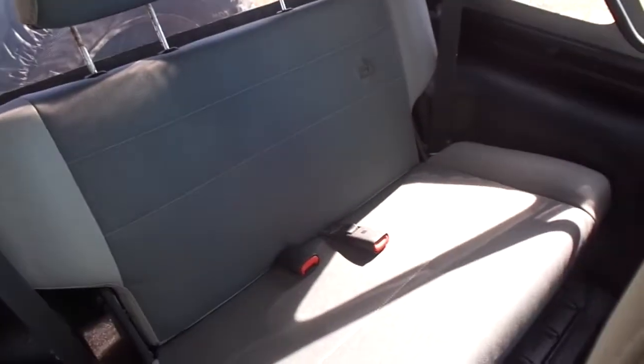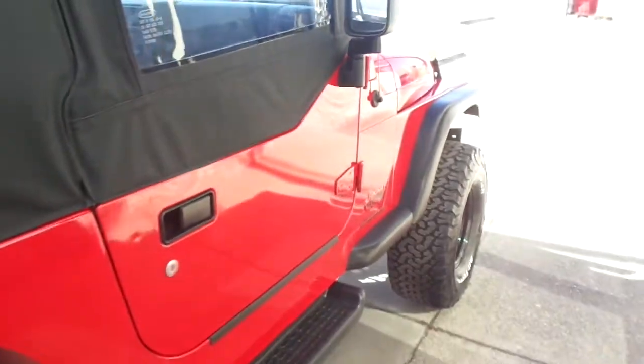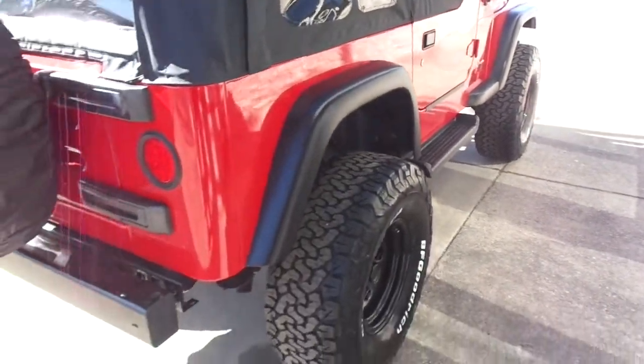This one has the overhead sound bar and a back seat. There's a clean AutoCheck report that can be seen for free at our website FunJeeps.com or SpecialtyAutoplex.com.